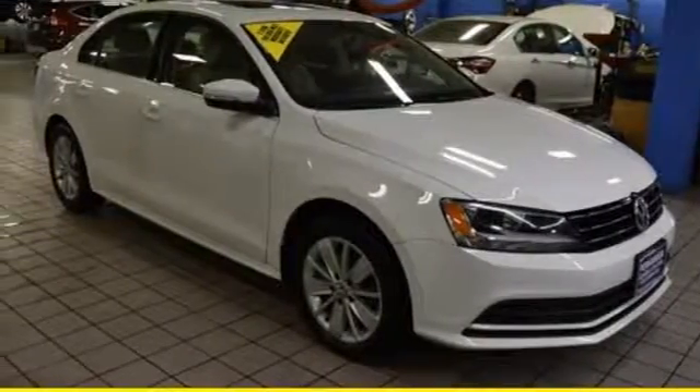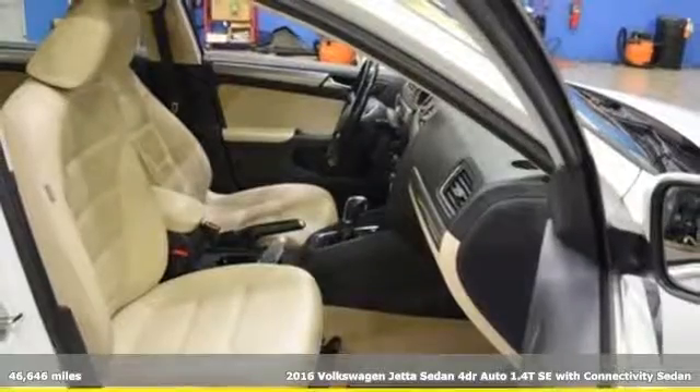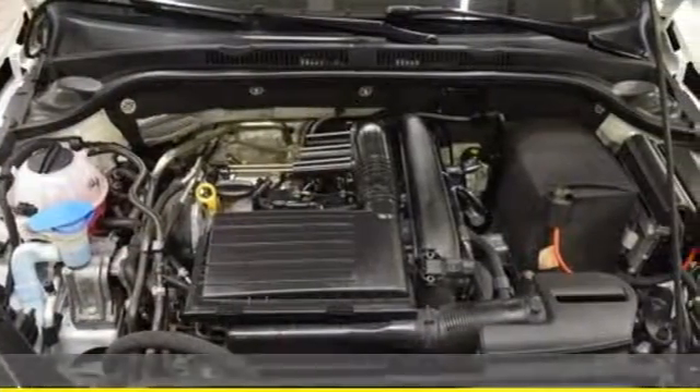It's a 2016 Volkswagen Jetta sedan. How do you make a lasting first impression? By being impressive. And that's exactly what this Jetta does.